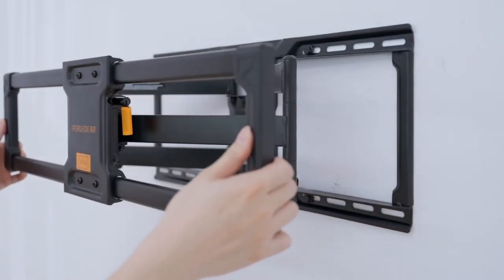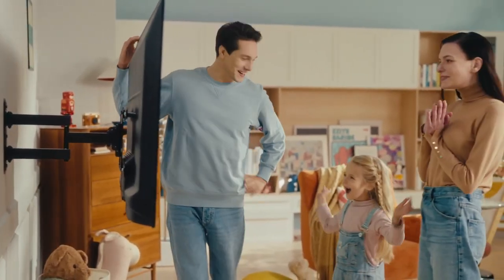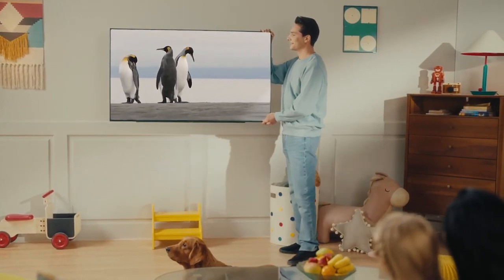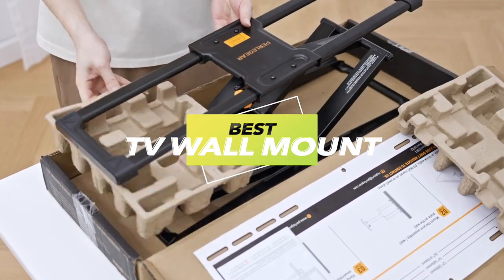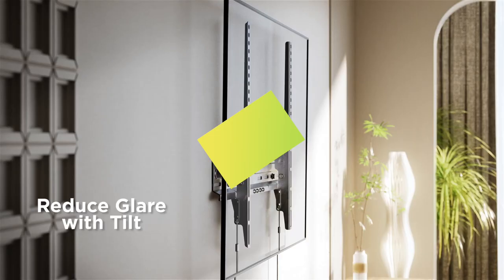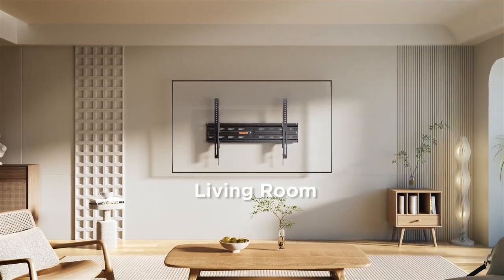With the best TV wall mounts, your home theater will look and feel more like a movie theater, complete with a giant screen floating on the wall. In this episode, we've chosen a selection of the best-rated TV wall mounts for various room layouts and tested them to determine which are the most reliable and safest, the simplest to install, and the best value for the money. So let's get started.